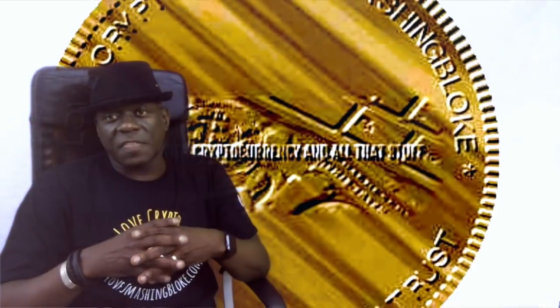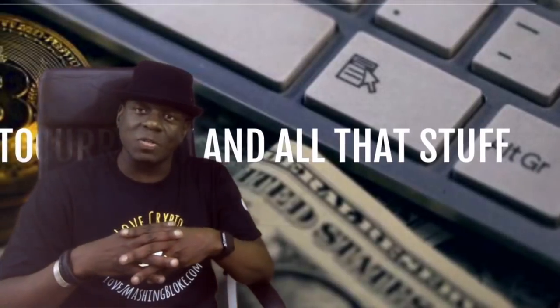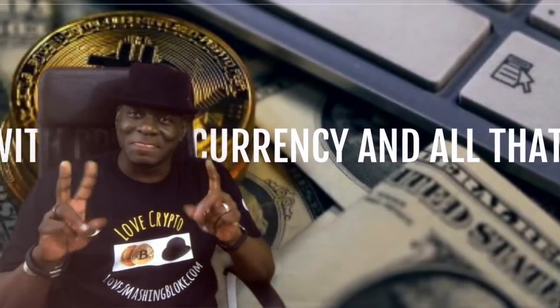Don't forget, this is not financial advice — this is just SmashingBloke's view. Go out there, do your own homework, do some research, be safe in this space. SmashingBloke out. If you like what SmashingBloke does, give us some likes. Peace.